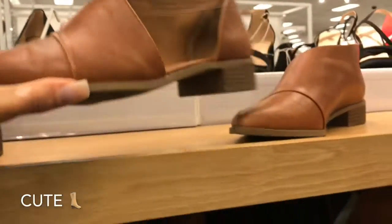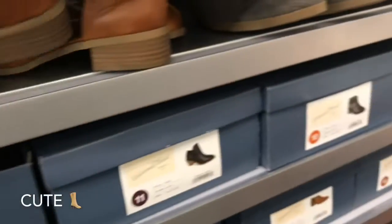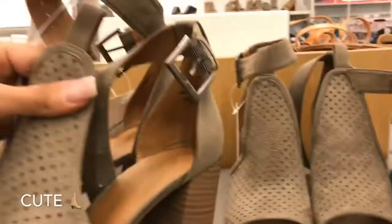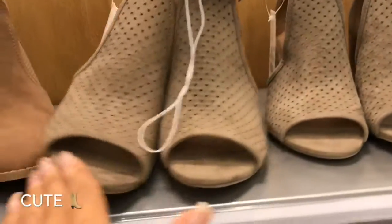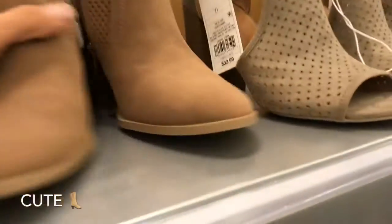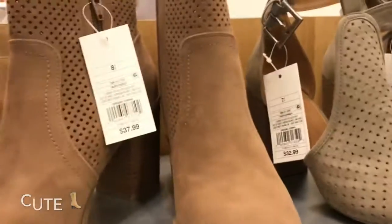They have so many cute little shoes as well. These little booties — I haven't really gotten into them but they have a lot of cute ones for like $30. They have some grey ones and some black ones. I saw these everywhere. I just like heels, so I'd probably wear something like this — these are actually only $32. Those are cute. And these are cute too — $37.